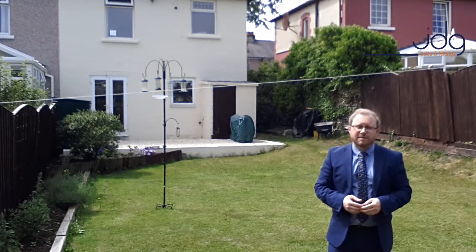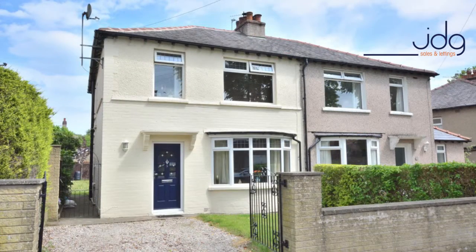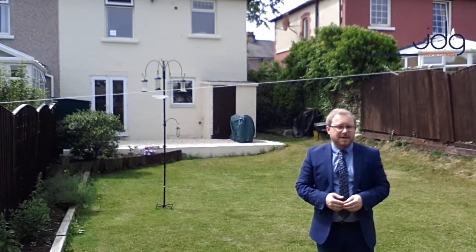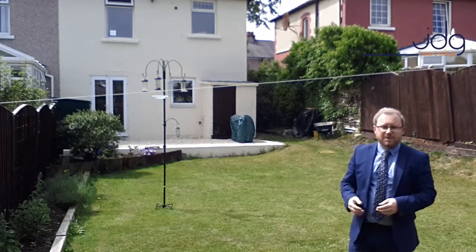To the front of the home, as you'll see from the photographs and from where I was stood a few moments ago, there is off-road parking available. Although parking on the cul-de-sac is easily obtainable with no restrictions. And round to the rear, obviously, we've got the garden which we've discussed.